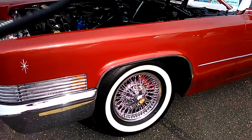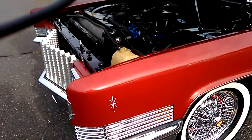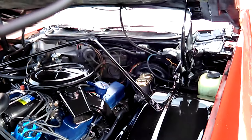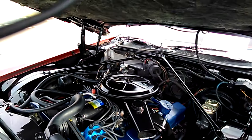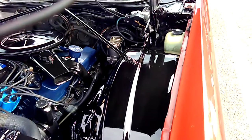Look at those spokes. I think I filmed this car last year. This is at a full, real high quality restoration.